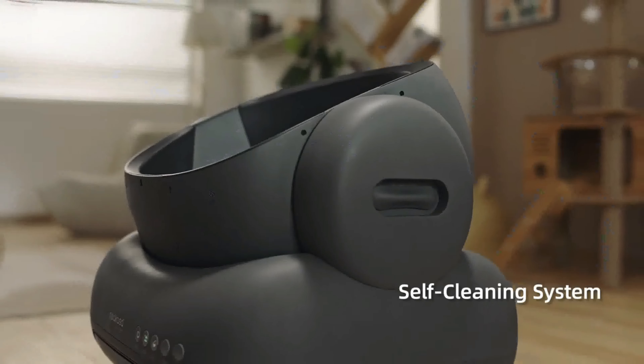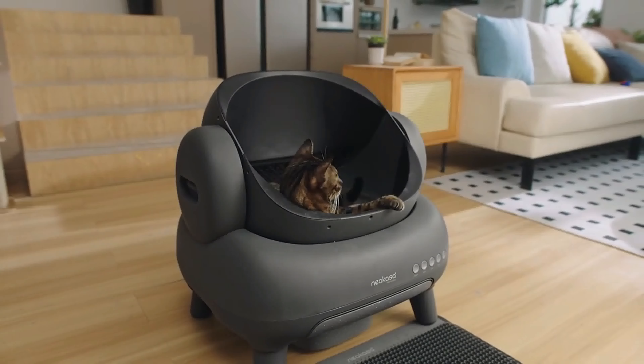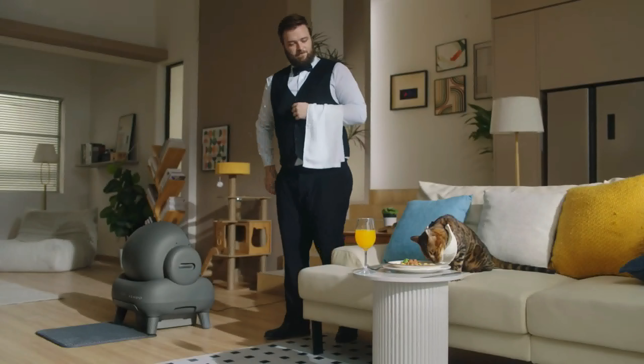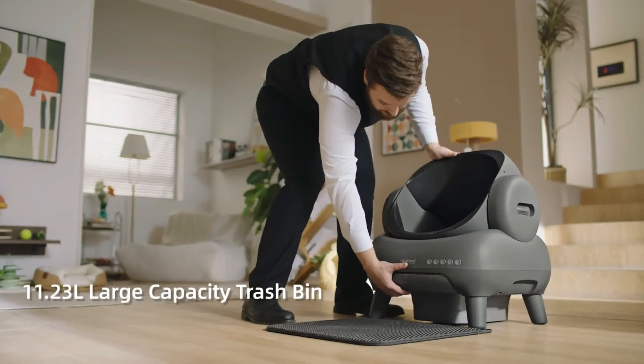No worry about soft or unburied cat litter with gradual cleaning method. Enjoy poop time with open environment and smooth litter. Continue cleaning function makes sure it keeps clean every moment.